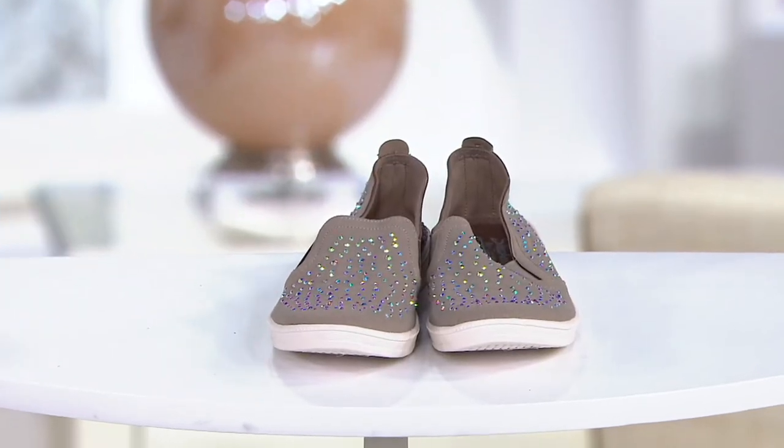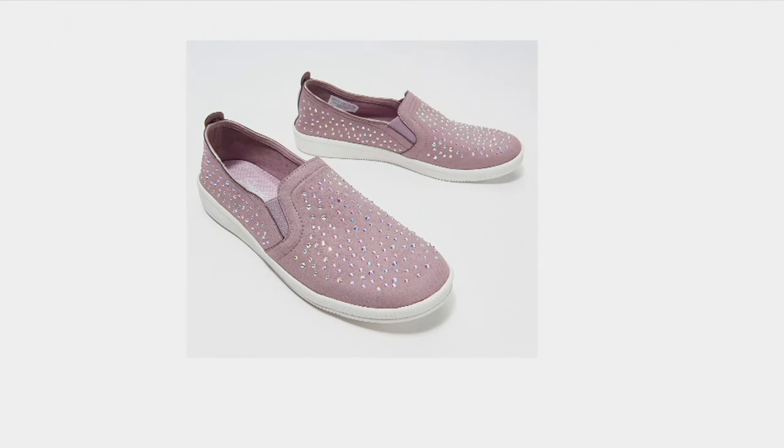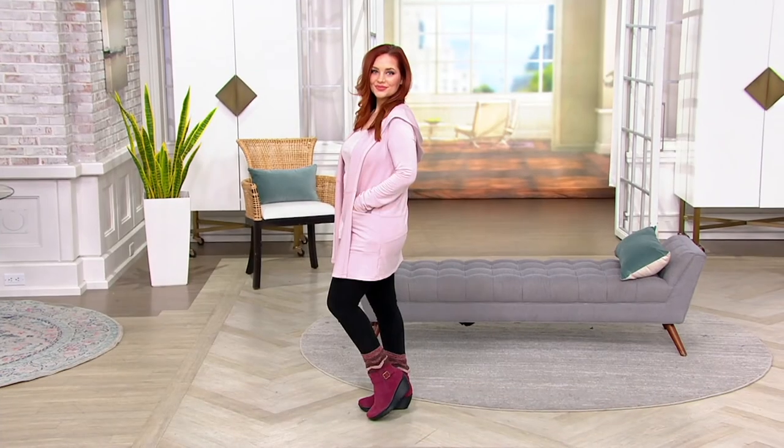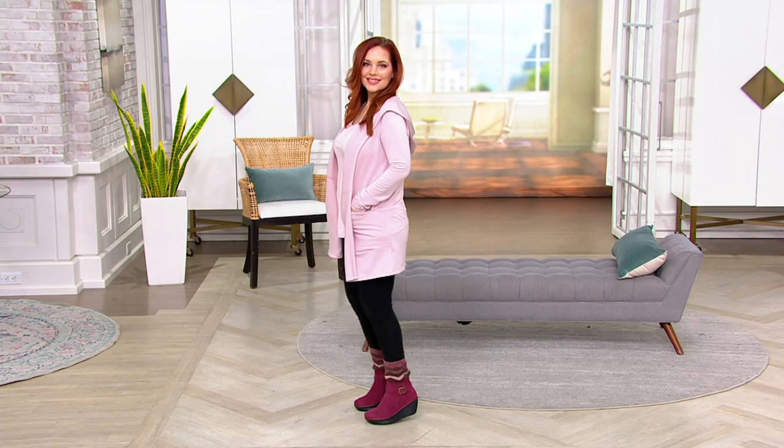We've got another great boot coming up — this one not a lug kind of bottom, but a regular bottom that you can use on an everyday basis.